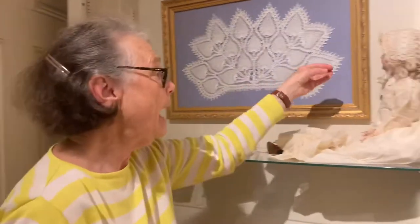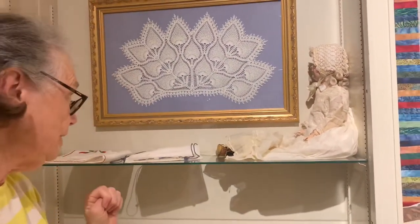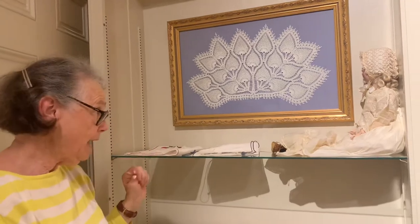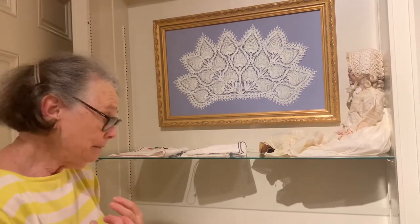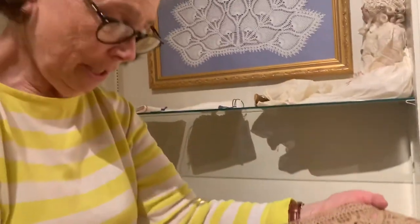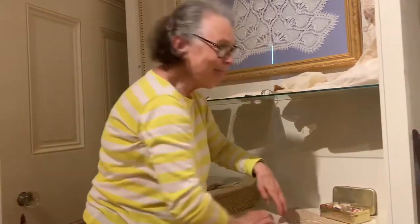And we have some other things in the cases here. We have a dolly who's wearing a cap that is totally tatted. Tatting is another kind of needlework, and this painting on the wall here is also tatting. It's kind of a form of knotting — very complicated. Here's another piece, and yet some people do it very efficiently. I tried it; it wasn't my thing.